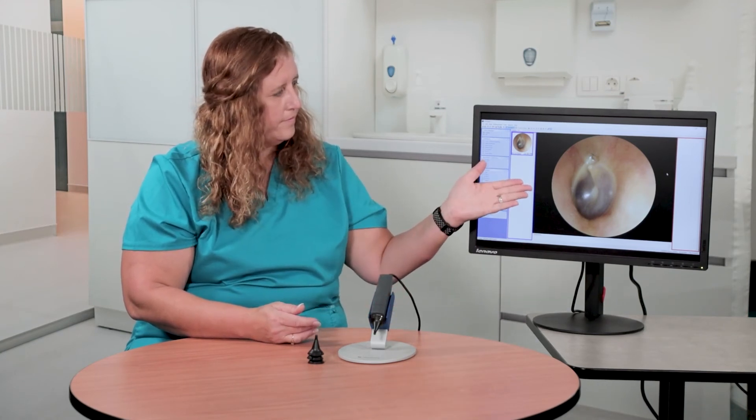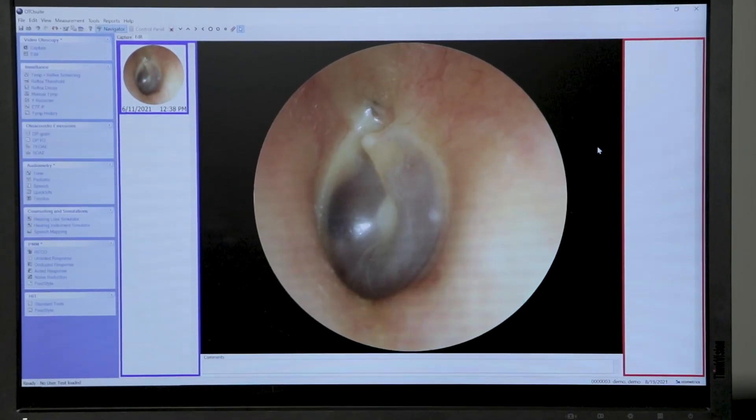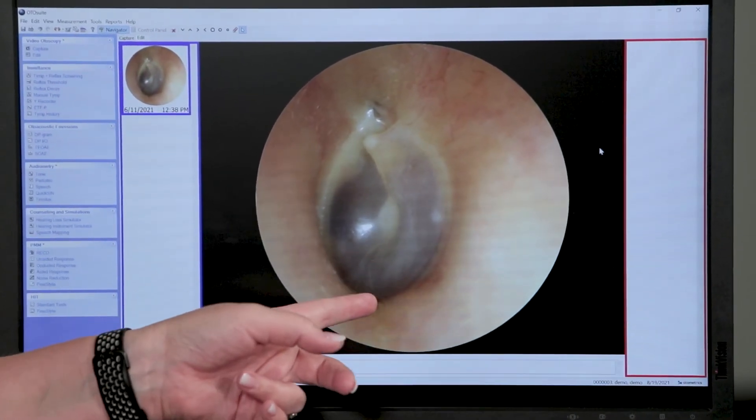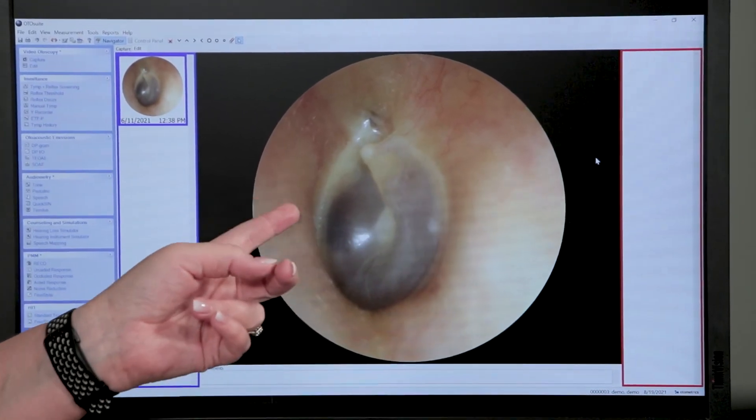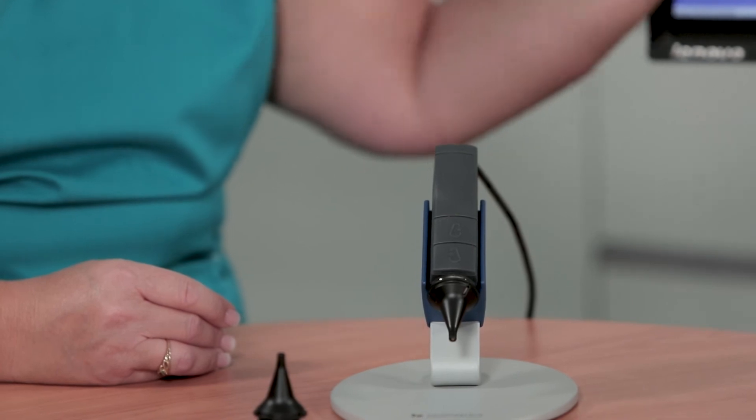The Oracle Otocam is plug-and-play with a USB connection to your laptop. Both you and your client can see the clear image of the ear canal and eardrum. You can also use the Otocam to help with probe tube positioning.